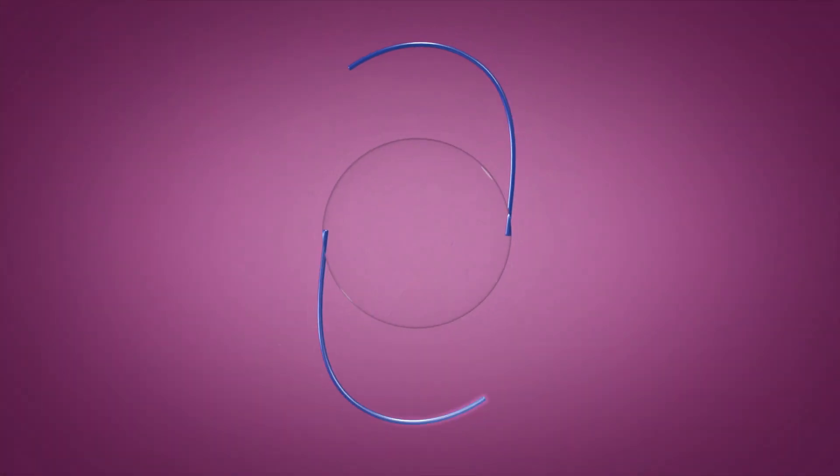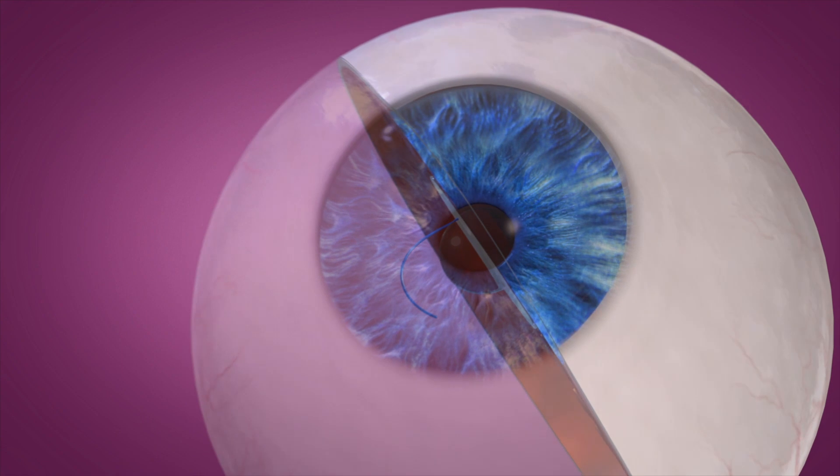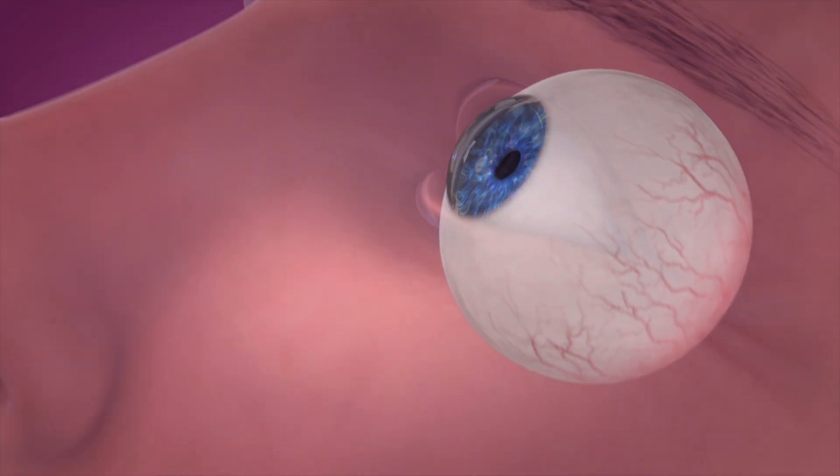All implants go into the eye and stay there and you can't adjust them. This is the first and only lens that will allow the doctor to adjust the patient post-operatively.